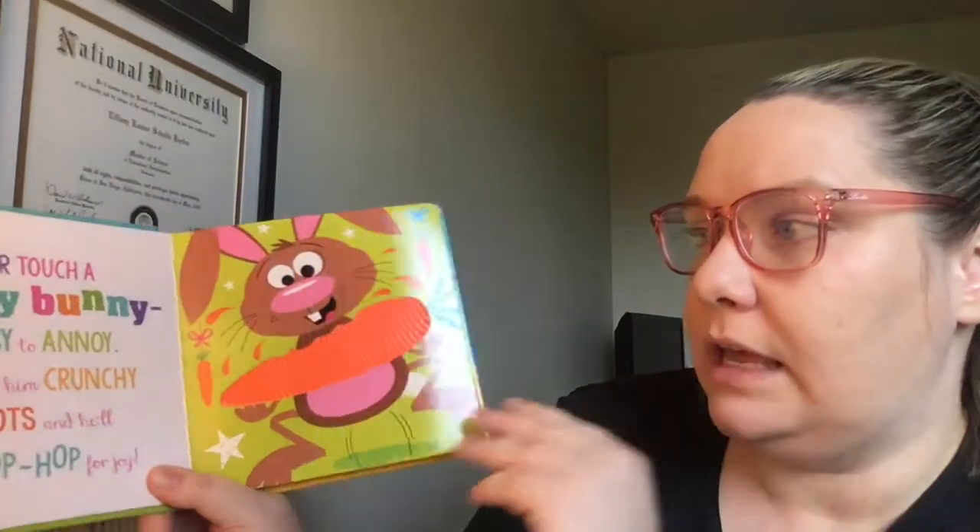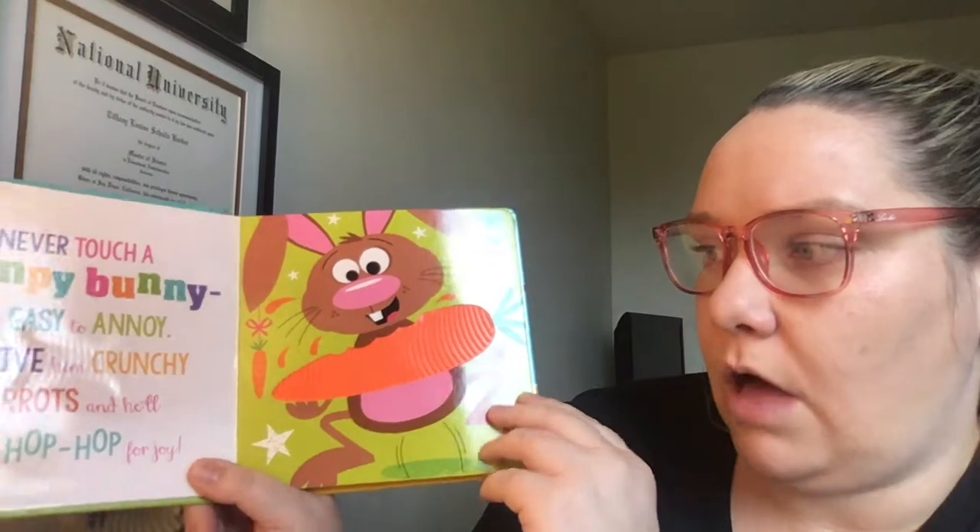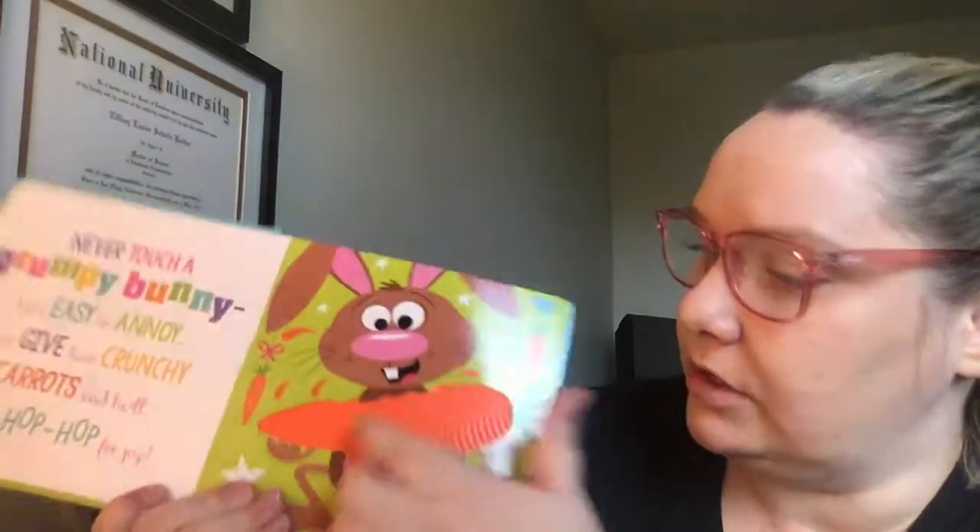Never touch a grumpy bunny. He's easy to annoy, but give him a crunchy carrot and he'll hop, hop, hop for joy. Here's the carrot.